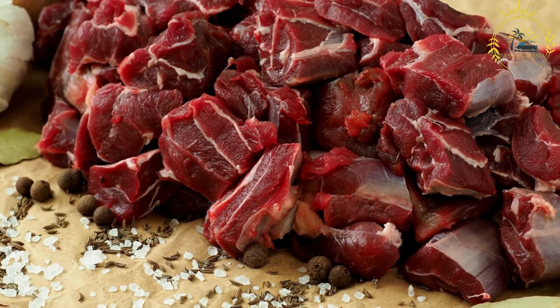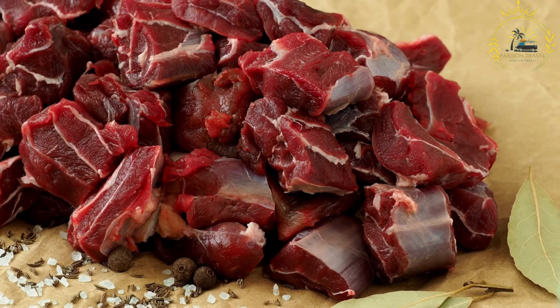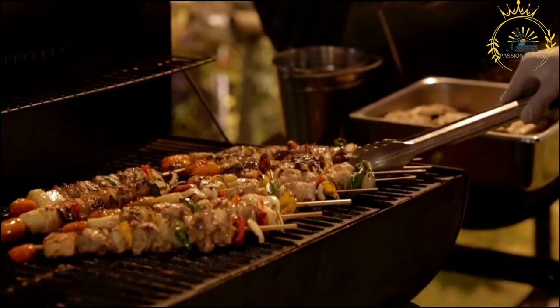These grilled skewers typically consist of small pieces of marinated meat — often beef, goat, or chicken — that are seasoned with a flavorful blend of spices. Brochettes are known for their smoky aroma and delicious taste, making them a common choice among locals and visitors alike.